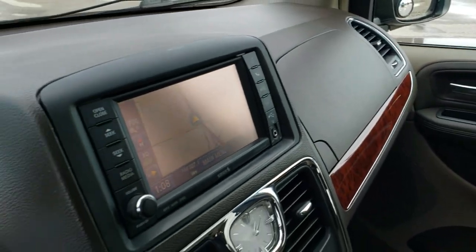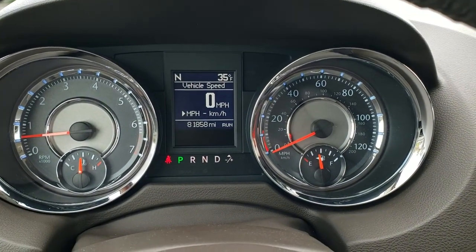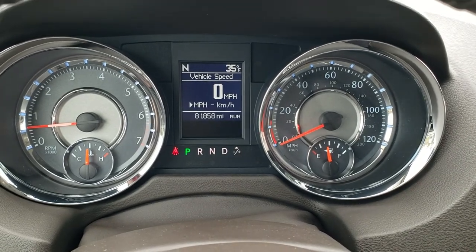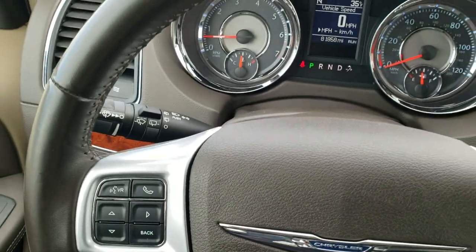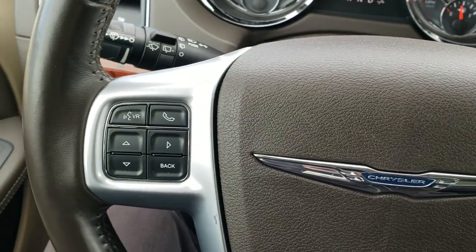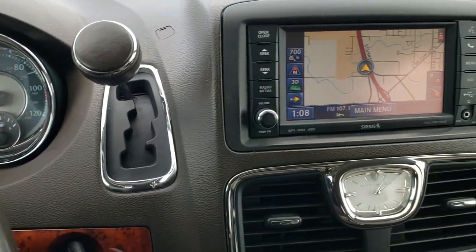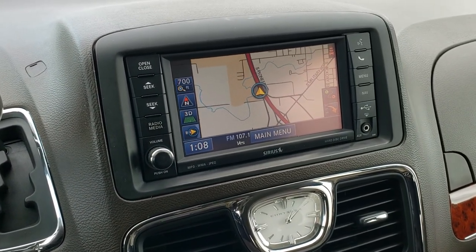As we hop inside the vehicle, you can see that this one has 81,858 miles. You get a compass and outside temperature display, as well as a digital speedometer. The instrument panel is very nice and clean. You get the leather-wrapped steering wheel in really nice condition. Cruise controls are on the right, Bluetooth and information center controls on the left, and on the back of the steering wheel are your audio controls. Six-speed automatic transmission.